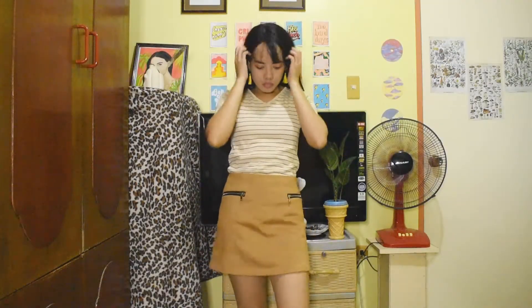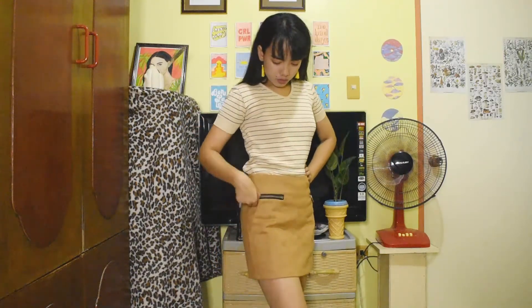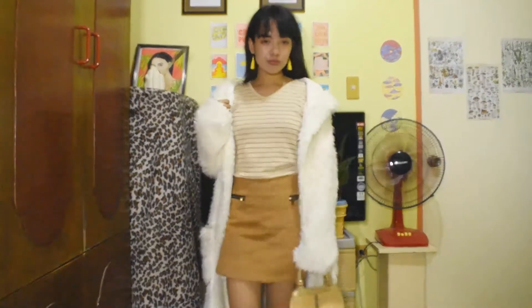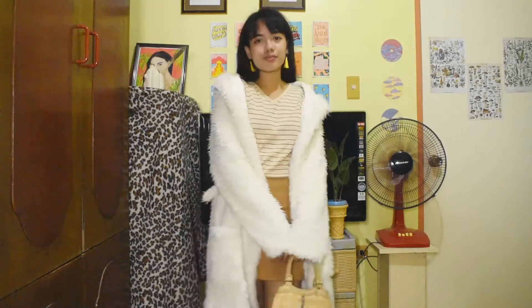On the second outfit I'm wearing the same tone as the first one — a beige top with stripes and a suede skirt. I tried to wear earrings to complement the look; it's really cute and very casual. I paired it with a white fur coat and a small handbag. I can actually wear this outside, but it's hot here in the Philippines so I'll just keep the look.